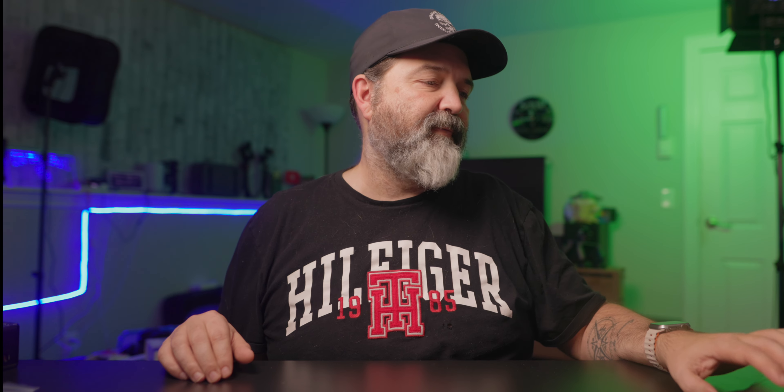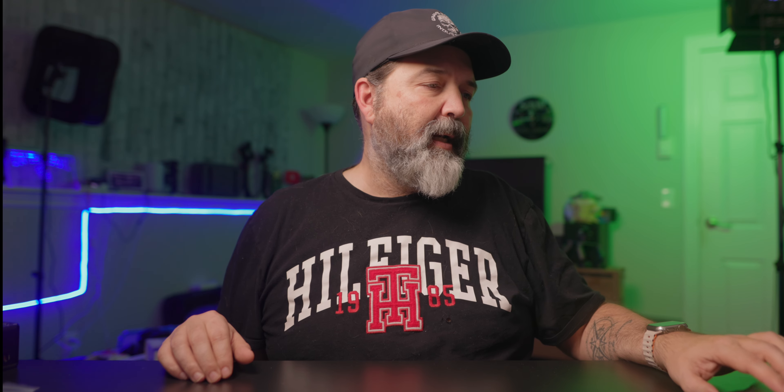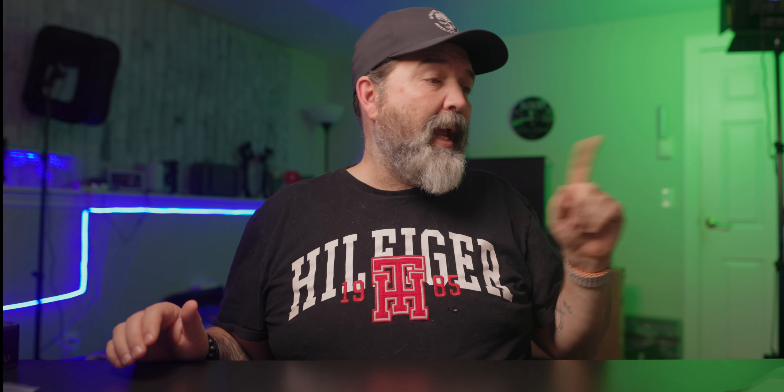As you can see from their website, they do make it in a whole bunch of different colors. There's the F1 Carbon Fiber, F1 Hitek Silver - they just have a bunch of them. I have gotten from SoMan, because they sent them to us - they're sending us a bunch of helmets - and this is their F1 Hitek Silver.